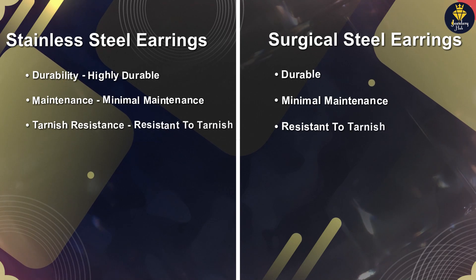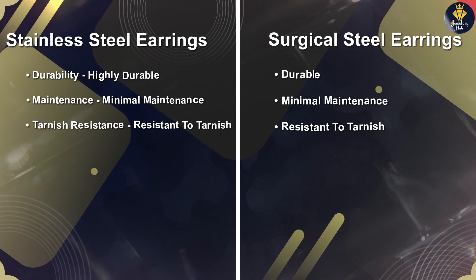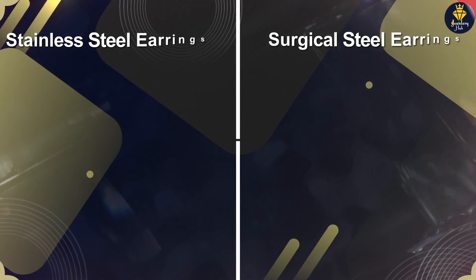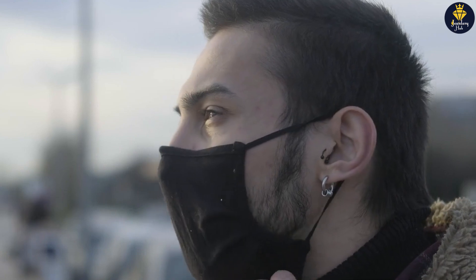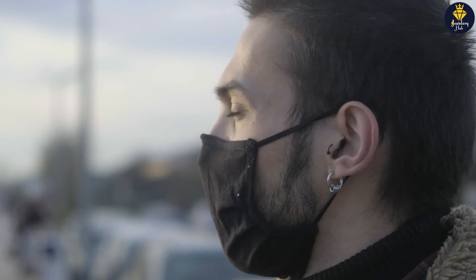We hope this exploration has shed some light on the differences between these two popular earring materials. That's all for today's episode. We hope you enjoyed our discussion on stainless steel versus surgical steel earrings. Be sure to join us next time as we continue our journey through the fascinating world of jewelry. Until then, stay stylish and keep shining!